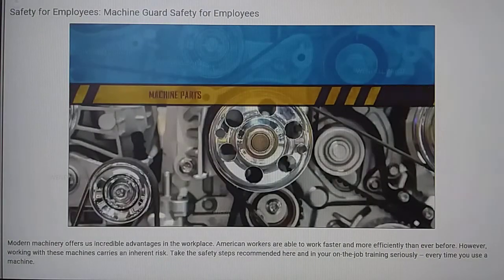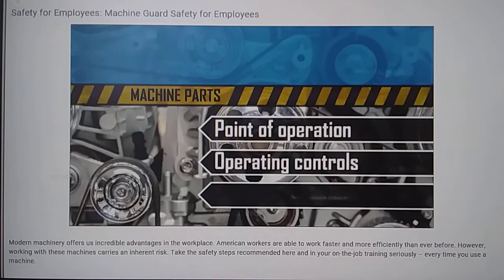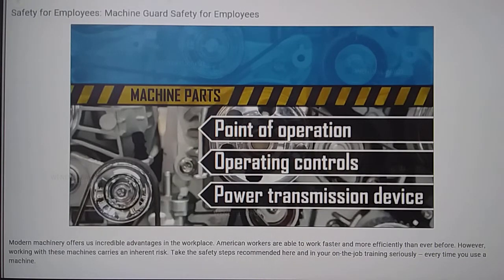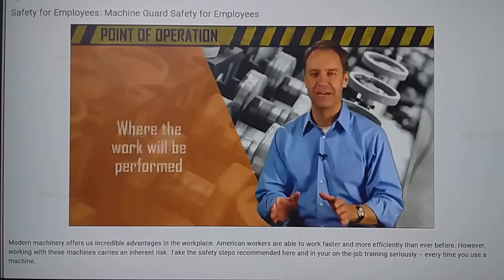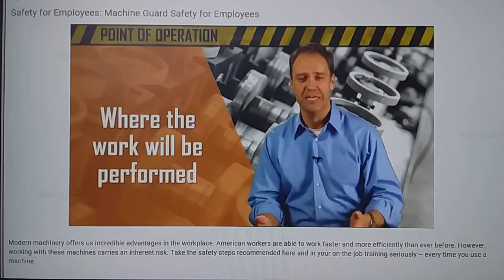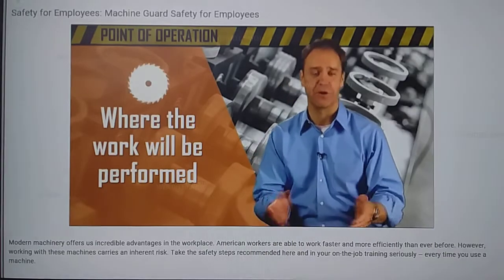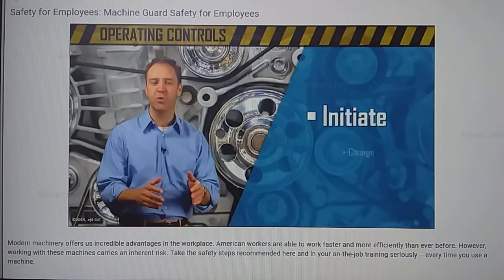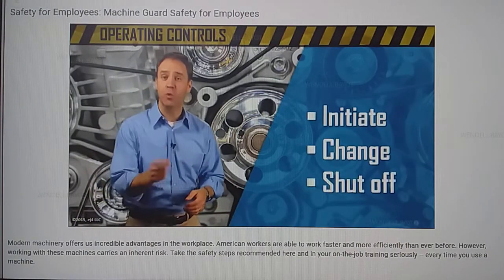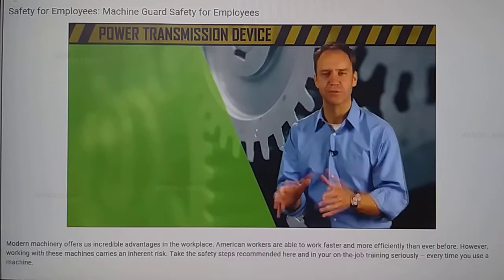Let's begin by talking about the parts of machines. Every machine you work with has a point of operation, operating controls, and a power transmission device. The point of operation is where the work will be performed — sometimes your hands will be at the point of operation, like when using a table saw. The operating controls is the part of the machine that allows the worker to initiate, change, or shut off power. And the power transmission device transfers the machine's energy.